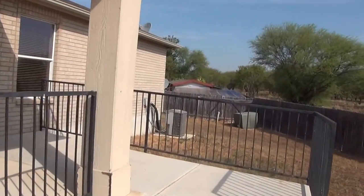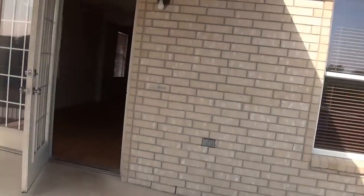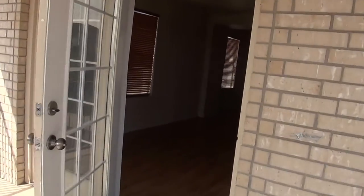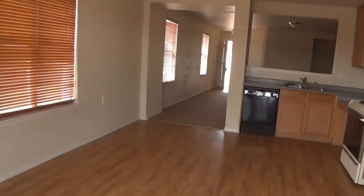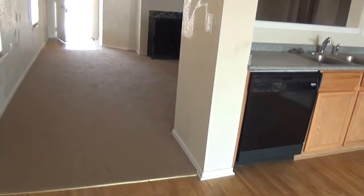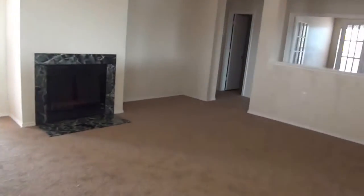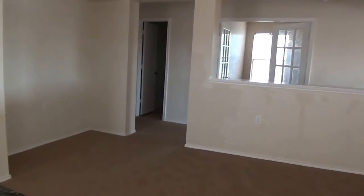We'll go back in and show you the bedrooms. It also has a study. The flooring here is wood laminate, and this flooring was recently installed. We'll go to the left here and show you a couple of bedrooms. First bedroom here in the front.